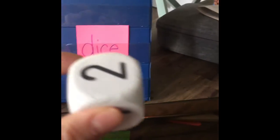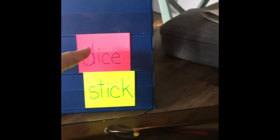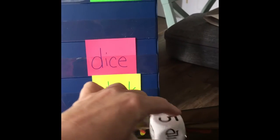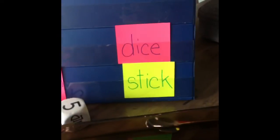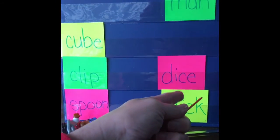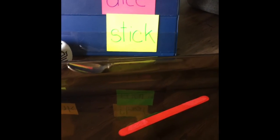Now we definitely said the dice will float — and yes, the dice definitely floated. It's floating all over the top, it doesn't want to sink at all. Sorry, my dog is whining over here — say hello, Willow! Now we had the stick, and we said it will float. And definitely, the stick is floating.